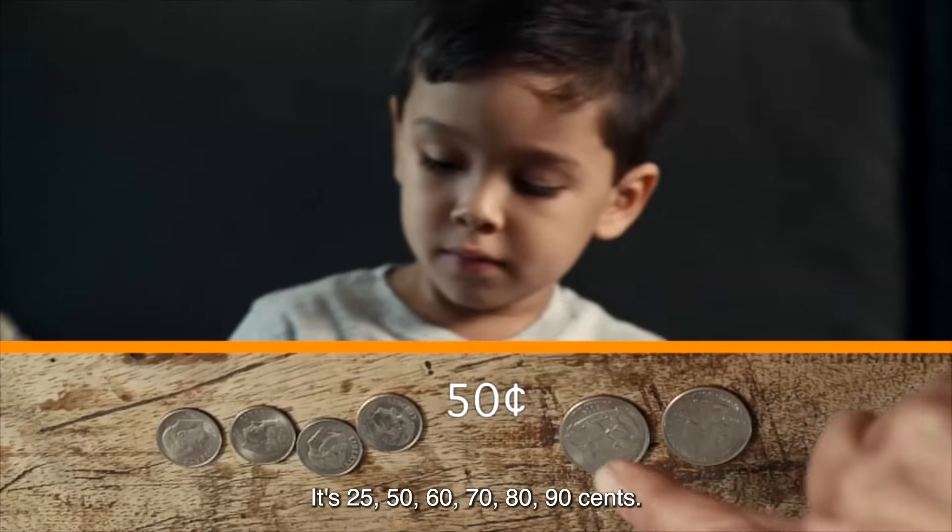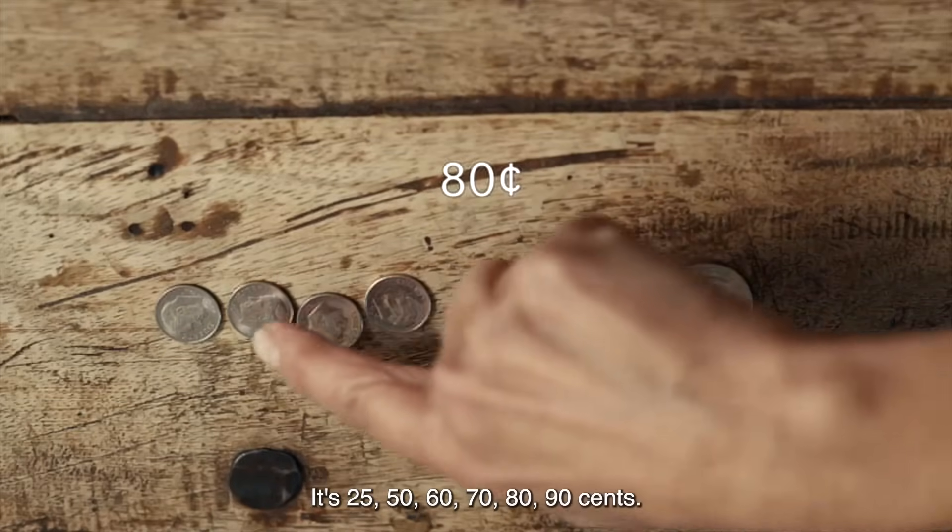Okay, let's see. It's 25, 50, 60, 70, 80, 90 cents.